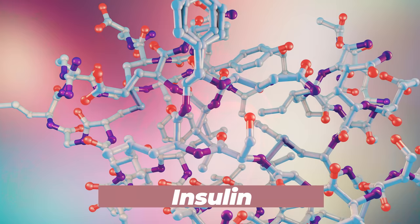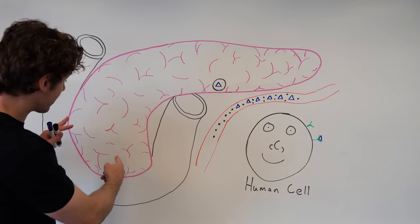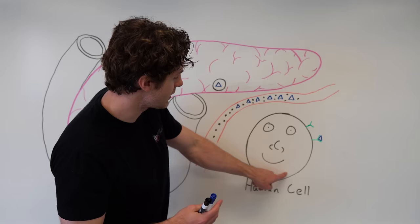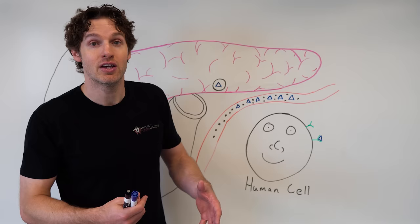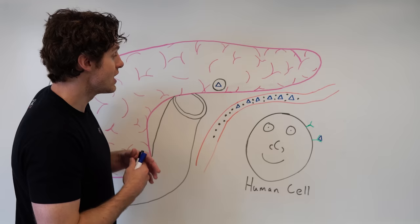Insulin has various functions, but the function we're gonna mostly focus on is that insulin lowers blood glucose levels — what many simply refer to as blood sugar levels. Now we need to go into more detail on how insulin applies to the different types of diabetes, and we're gonna utilize my whiteboard. When we eat or ingest carbohydrates, our digestive tract will break that down, and eventually those carbs get absorbed into the bloodstream as glucose — these black dots are representing glucose molecules, which contribute to the blood sugar levels.